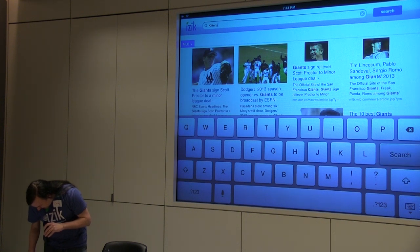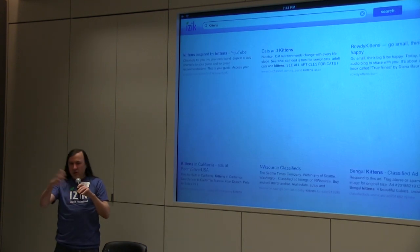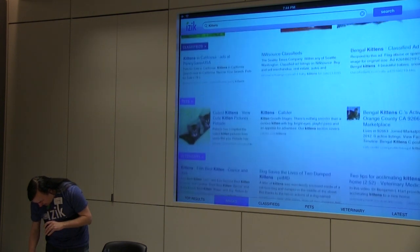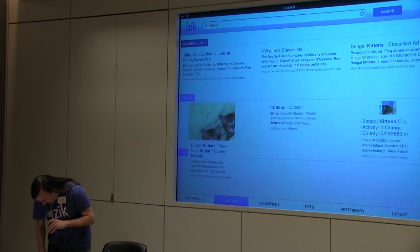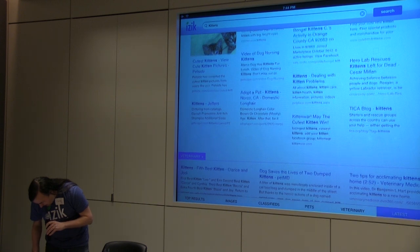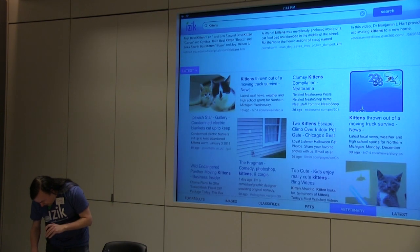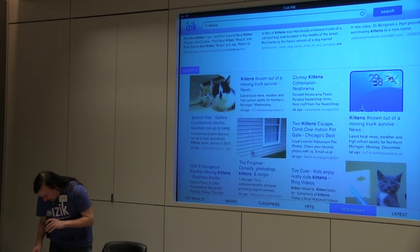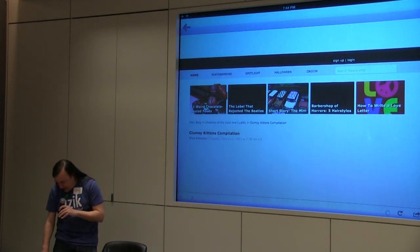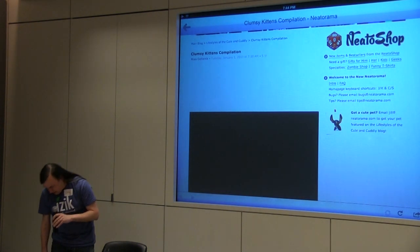We'll end off with the kittens, because — you know, ten blue links, they don't really look very much like a kitten. If you want to look at a kitten, I want a good result here. So I've got pets, I've got veterinary school, I've got the latest news on kittens. And then the Clumsy Kittens compilations — here we've got a video of Clumsy Kittens in action. This is really exciting.